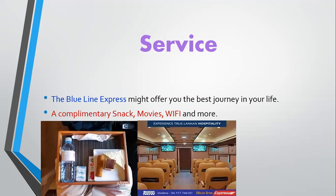Service: the Blue Line Express might offer you the best journey of your life, with complimentary snacks, movies, Wi-Fi, and more.